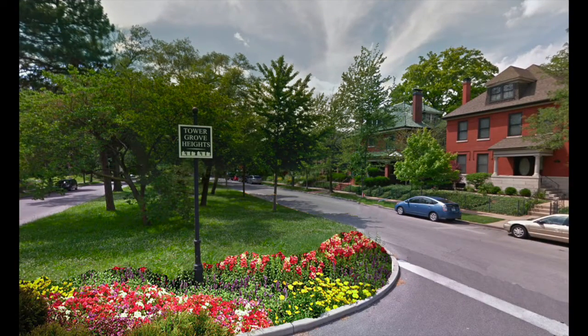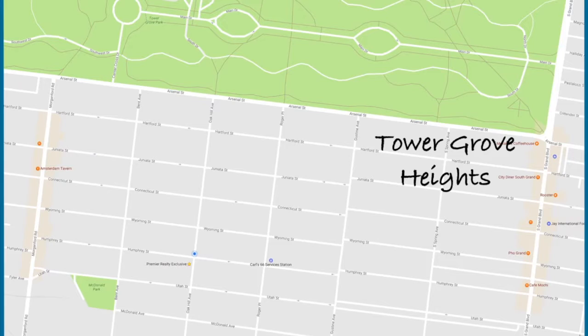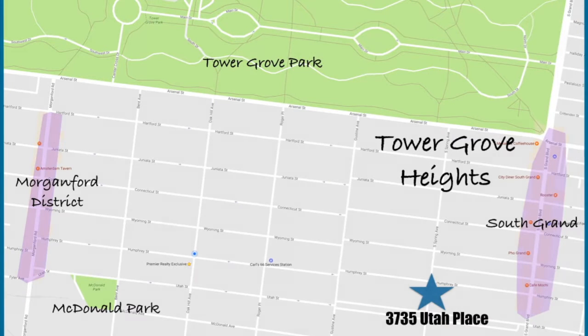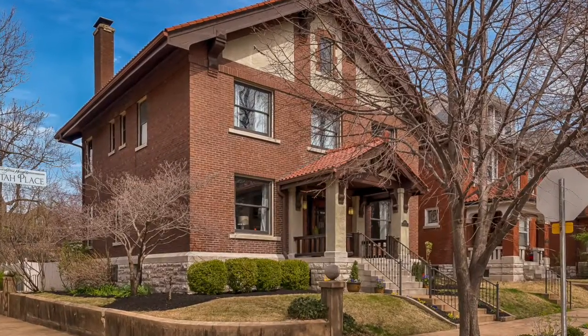Located on a historic tree-lined boulevard known for its palatial homes, 3735 Utah is perfectly walkable with great access to Tower Grove and McDonald Park, awesome cafes, shopping, fitness, and entertainment on South Grand and the Morgan Ford District, plus others inside the neighborhood.